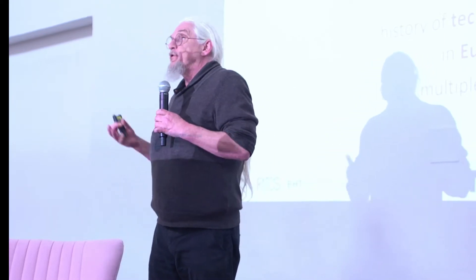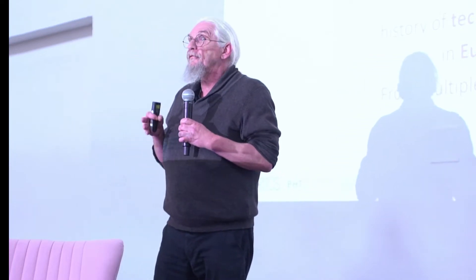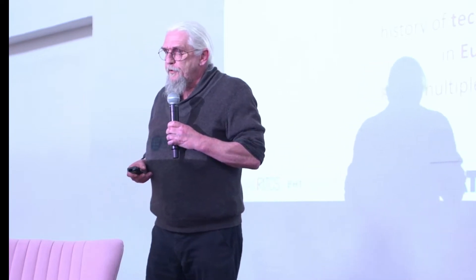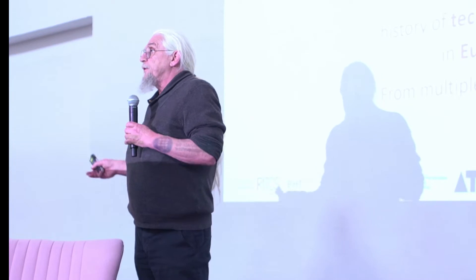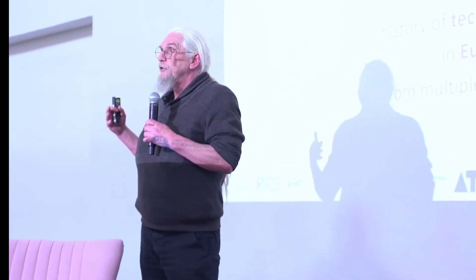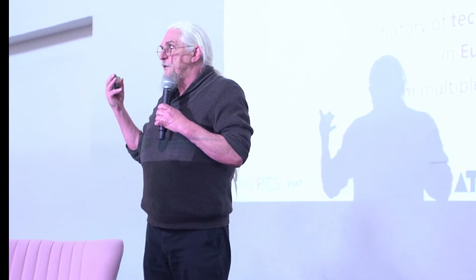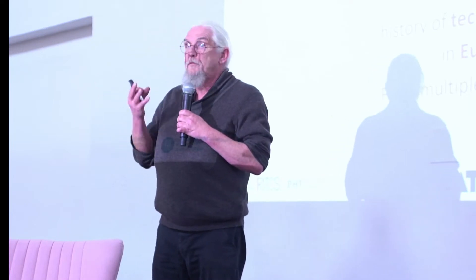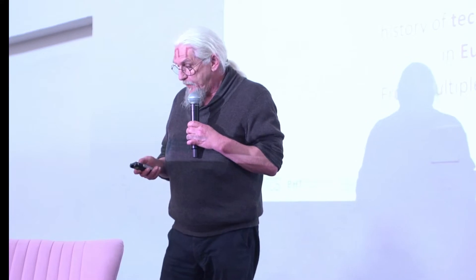It's a European project, so the focus now is on Europe. But in the future, we would like to extend that to the rest of the world. What's pretty important is that because we come from all these different countries, they all have a different view and vision on this history. If you live in Spain, you look differently at the history of technology than if you live in Belgium or Sweden. That's quite an interesting experience.